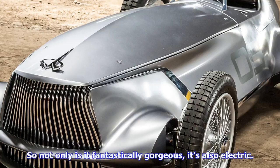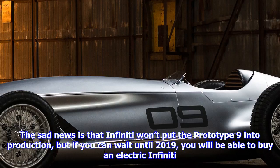The sad news is that Infiniti won't put the Prototype 9 into production, but if you can wait until 2019, you will be able to buy an electric Infiniti. Speaking with AutoCar, Alfonso Albesa, Infiniti's head of design, said the Japanese luxury automaker will launch an electric car of its own in 2019.